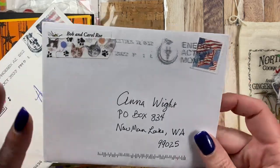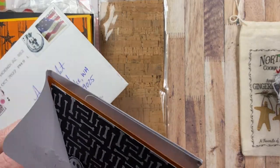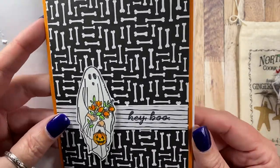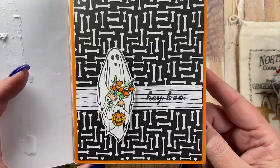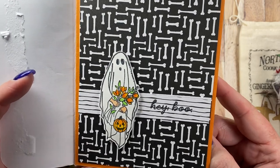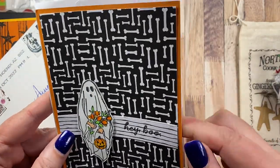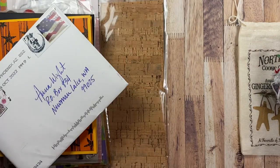I also got a card from my friend Carol Rowe. Carol and I have been friends for years and years, so I love getting cards from Carol. She sent me this Hey Boo card for Halloween. Love the background paper and the really cute image. And she's left me a fun note inside for Halloween as well. I love that orange card base. Thank you for that cute card, Carol.